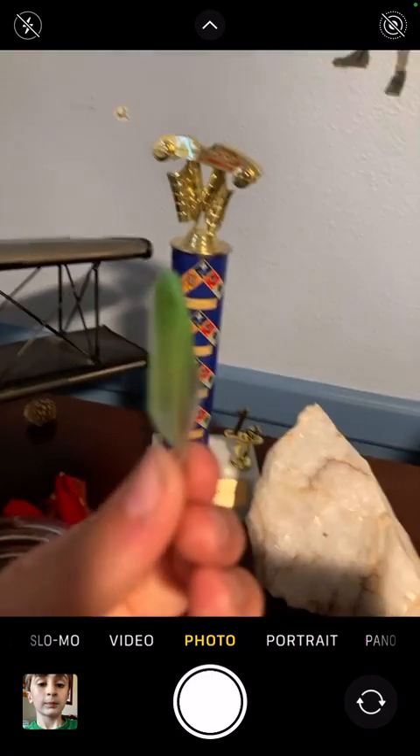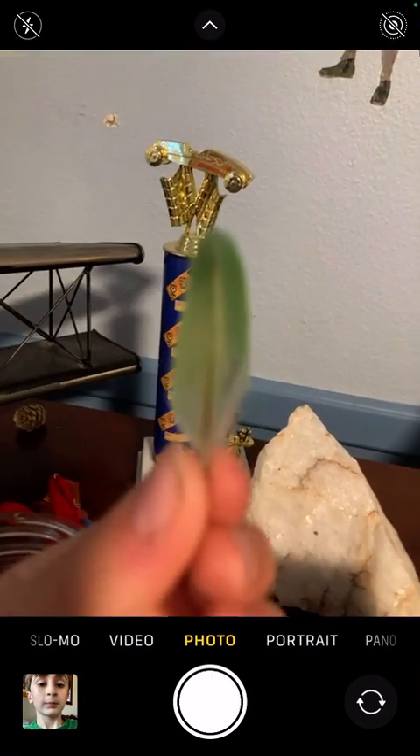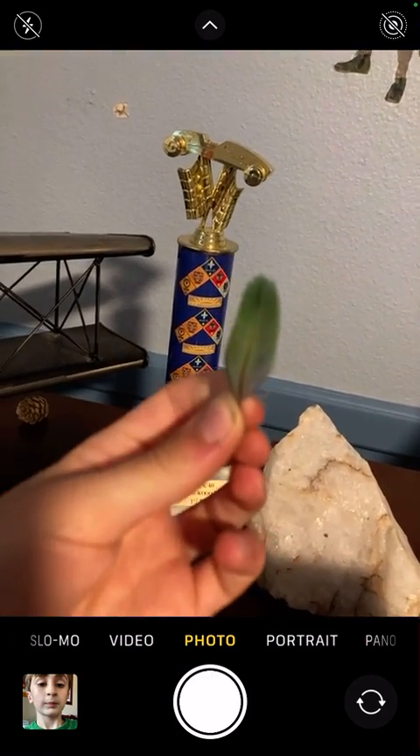And this is a colorful bird feather. It could belong to any kind of bird — if any of you know what kind of bird this feather belongs to, let me know.